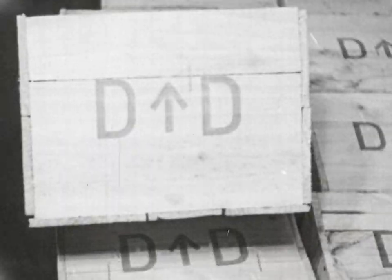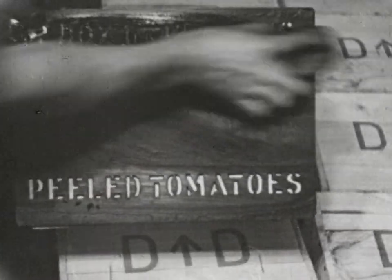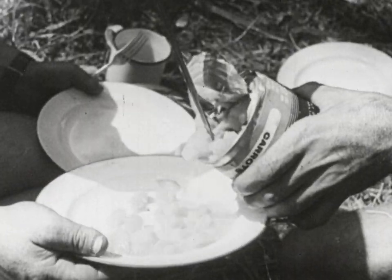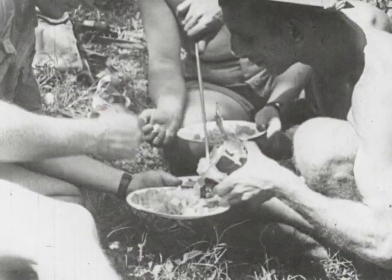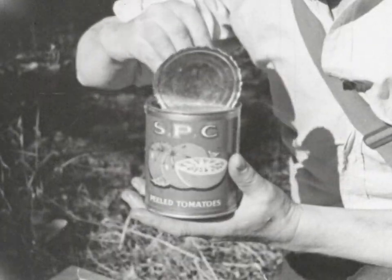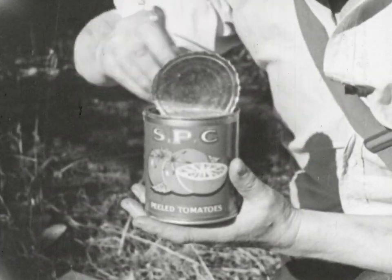Tins full of nutritious food and health-giving vitamins. Canned tomatoes, and canned vegetables generally, can make a wonderful difference to the meals and to the health of our troops. You can help. Grow all the tomatoes you can. The boys up north will certainly appreciate them.